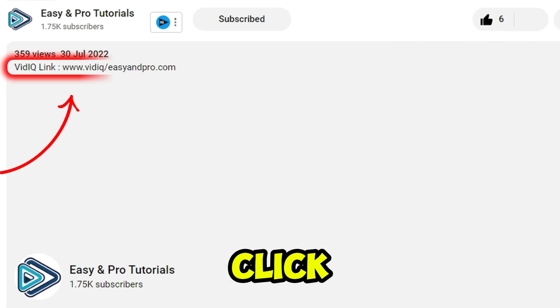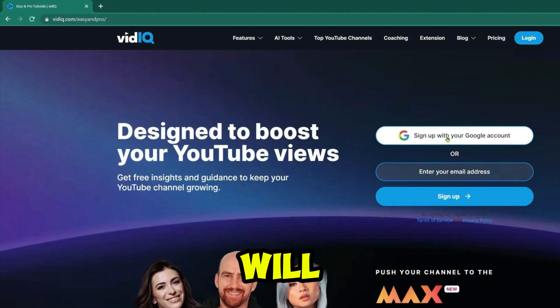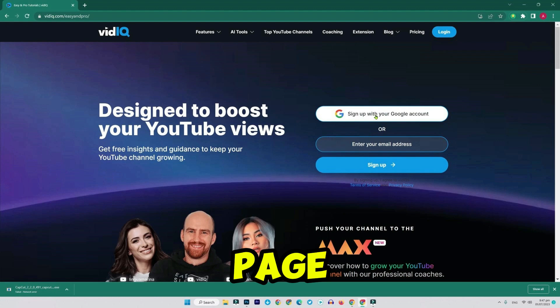Step one: to begin, simply click the link in the video description below. This will take you to the official vidIQ page, which is certified by YouTube and safe to use.